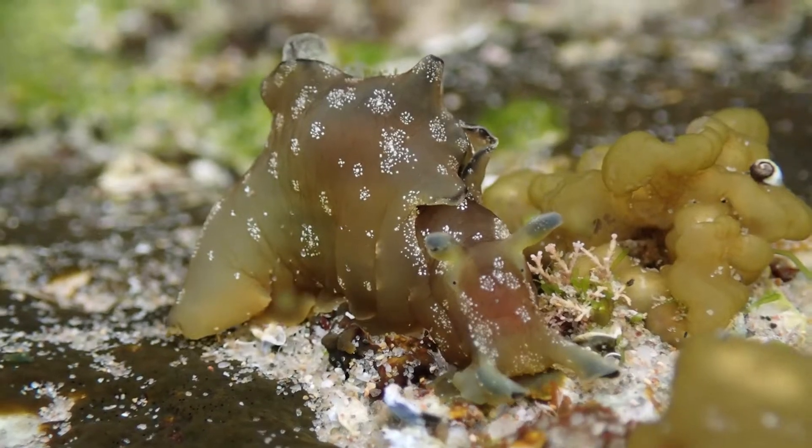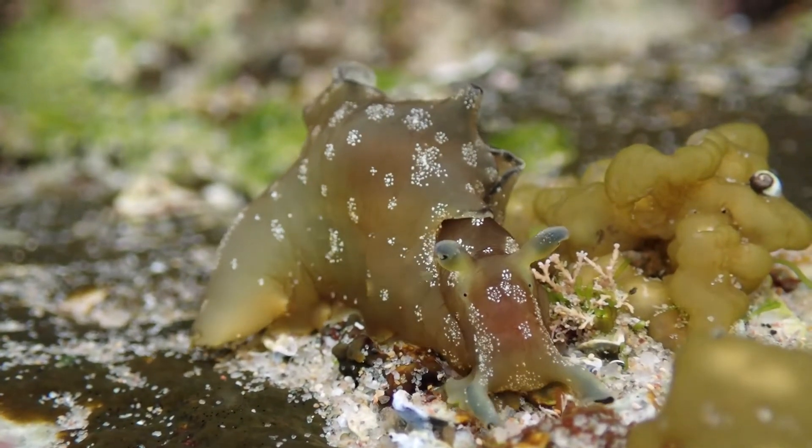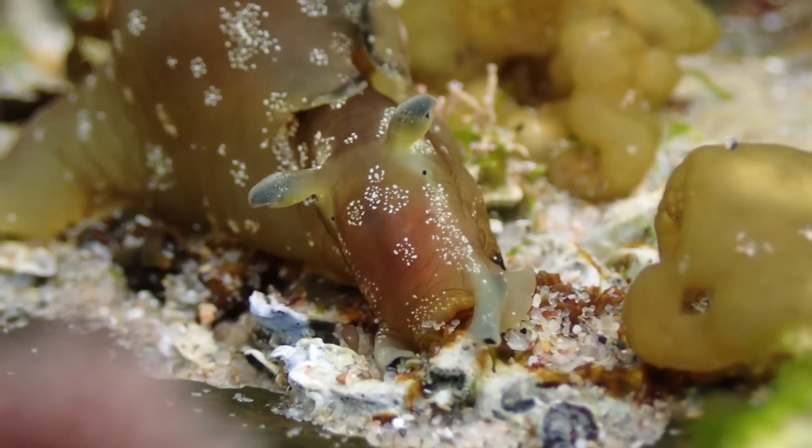They're quite similar to the nudibranchs. The nudibranchs have lost the shell completely, and in the sea hares there's a vestigial shell that's still present, but not really any use for protection. It's just an evolutionary vestige.